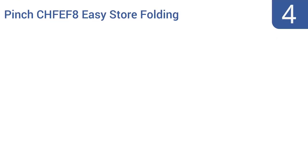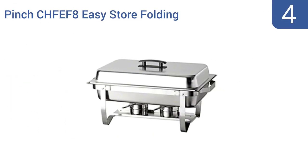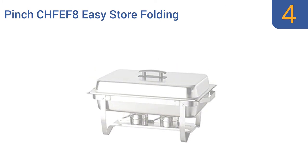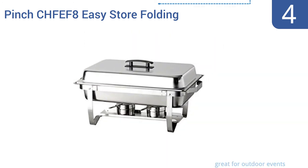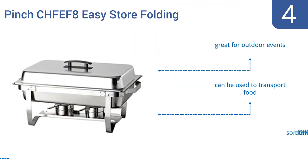Halfway up our list at number four, the Pinch CHFEF8 easy store folding chafer sets up in a matter of seconds and folds away for storage when the dinner party or barbecue is over and done with. This chafing dish has a massive eight-quart capacity. It's great for outdoor events and can be used to transport food too. However, it does have a somewhat dull finish.